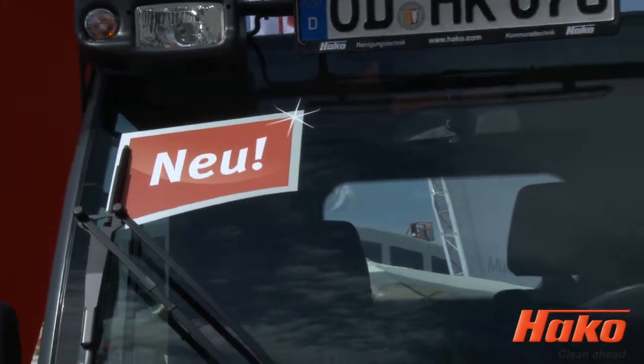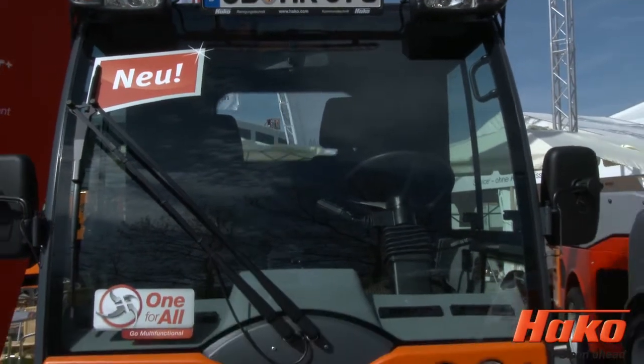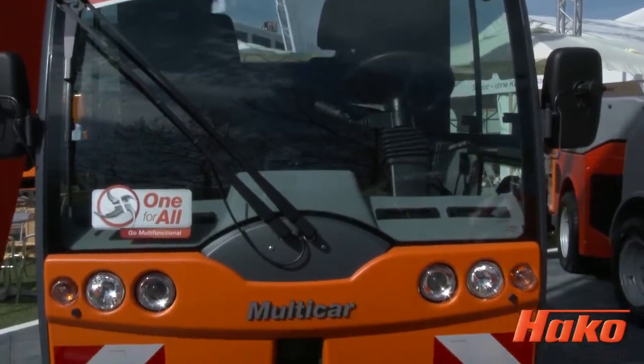I'd like to introduce the new Tremo T+. It's like a standard Tremo, but we have some additional things on it that make it more useful to the customer. In comparison to all our other Tremo range, this is the most simple vehicle — and of course the most affordable in terms of price. It has some additional equipment that makes it useful for those with a multifunctional application with limited range.